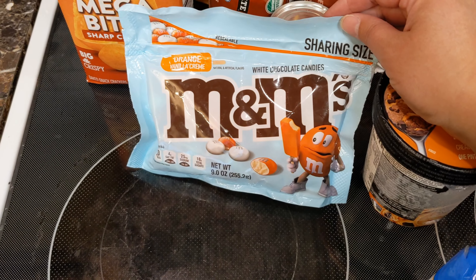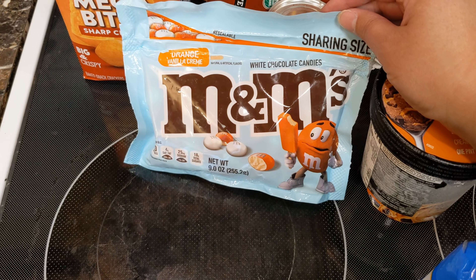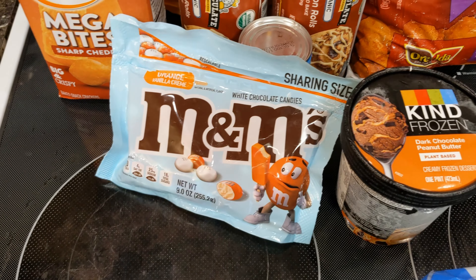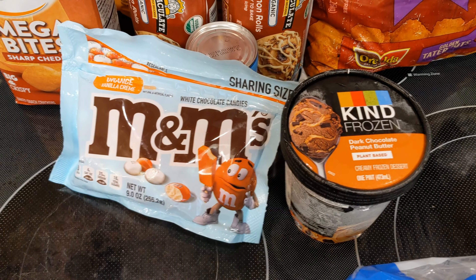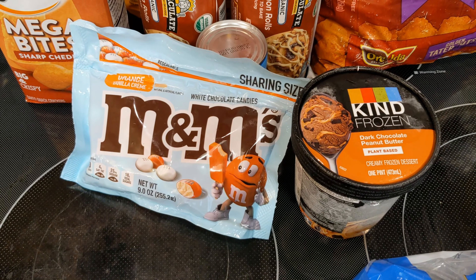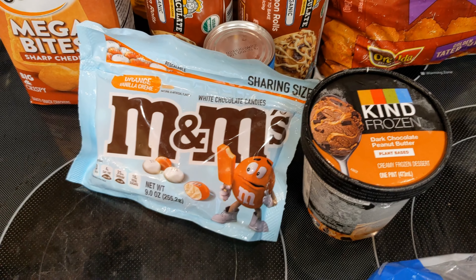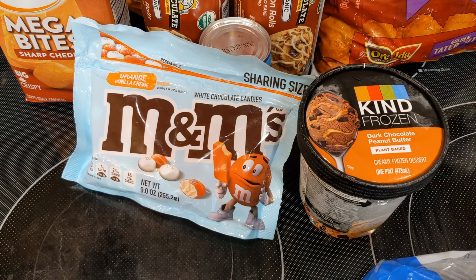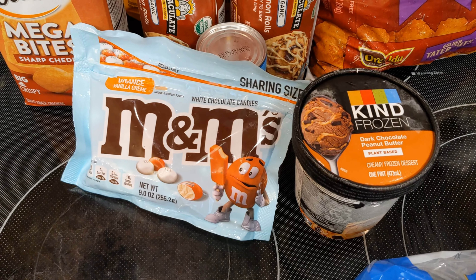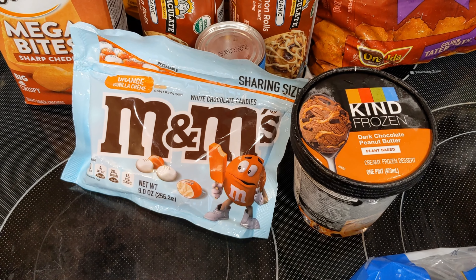We haven't had chocolate really in the house for a while — it's all been for s'mores. I'm not a huge fan of white chocolate, so I'll probably just try a couple, but I know my husband does like it, and my kids definitely like orange creamsicles. So I thought I would try them.